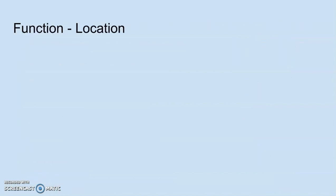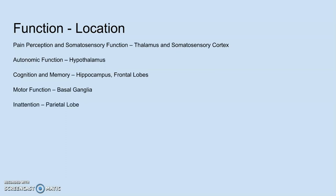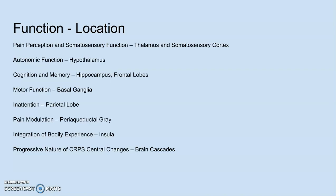For pain perception and somatosensory function, this usually involves the thalamus and somatosensory cortex. For autonomic function, mostly the hypothalamus. For cognition and memory, the hippocampus and frontal lobes. For motor function, the basal ganglia. For inattention, the parietal lobe. For pain modulation, the periaqueductal gray. For the integration of bodily experiences, the insula. And for the progressive nature of CRPS central changes, inflammatory brain cascades that send the dysfunction elsewhere.